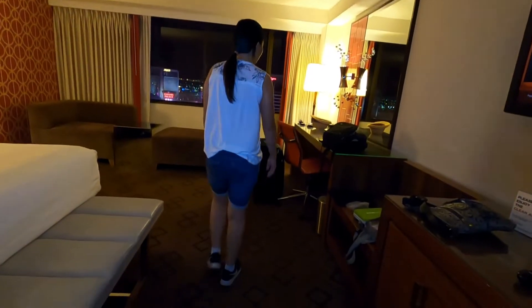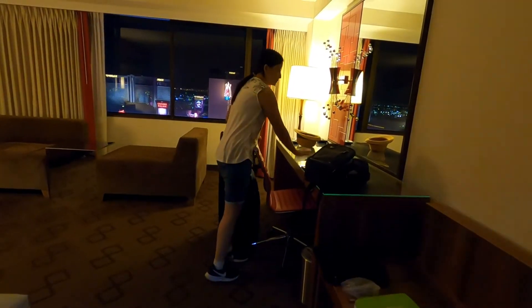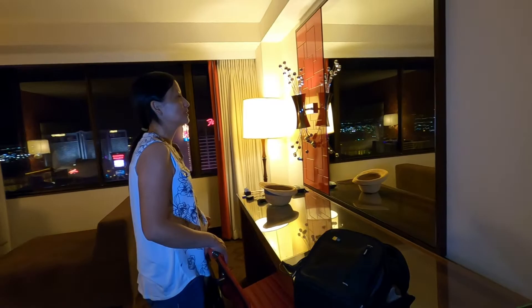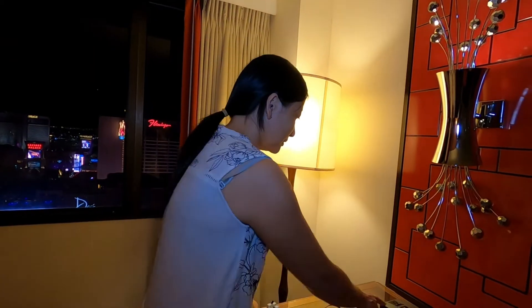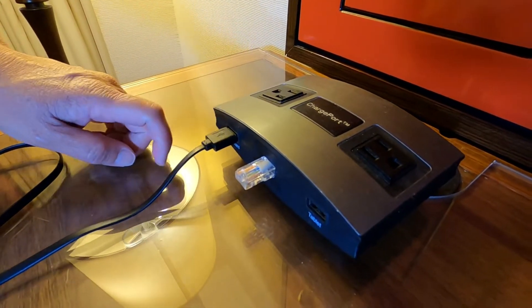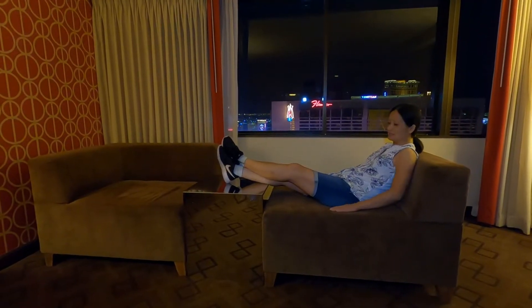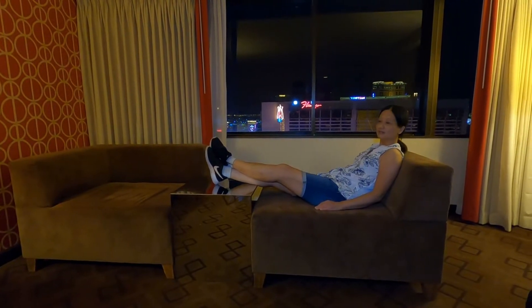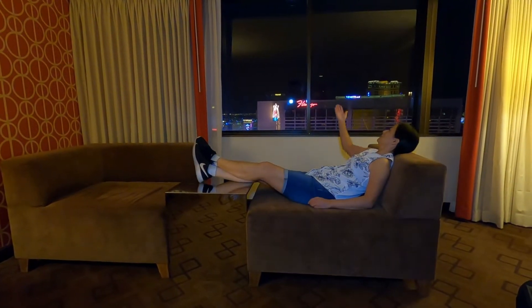Over here, there's a desk where you can actually do your work. There's also a mirror here, so there are lots of mirrors in this room. They also have a charging port right here where you can charge your electronics or even your phones. And this room also has some seats — two sofas where you can sit, relax, and enjoy the view outside.